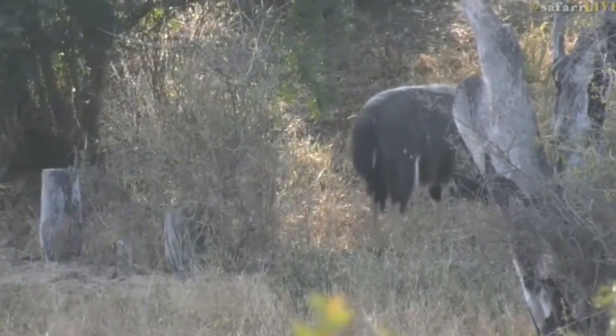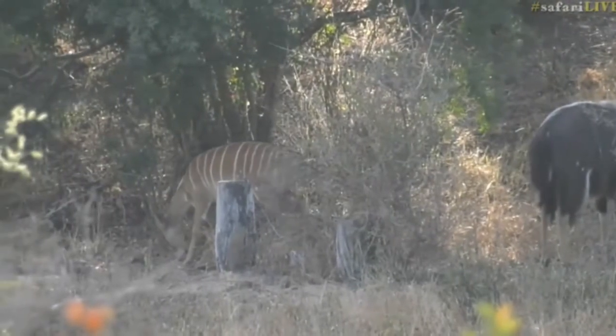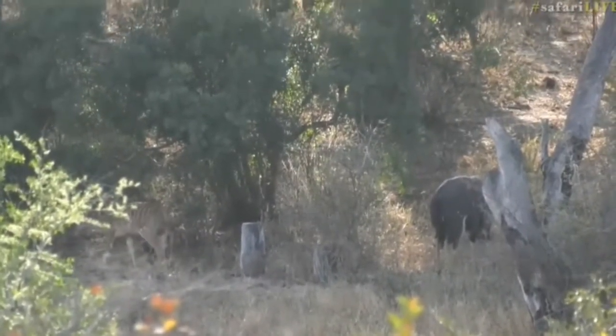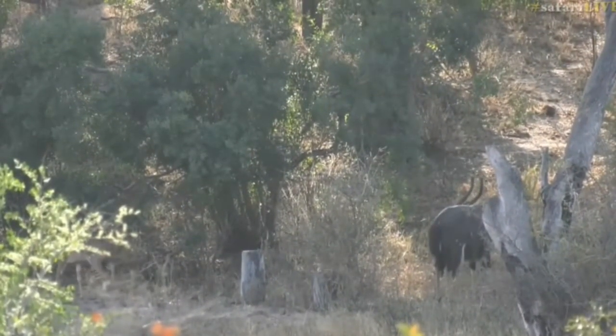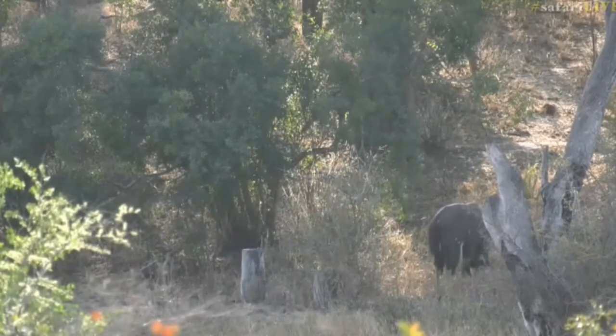There are a couple of females around - the one that just ran away had her tail curled as she ran up the bank. We'll see if he will actually display; if he does we'll let you know. Byron has actually found some warthogs, so hopefully they'll provide a bit of entertainment - they're always amazing.